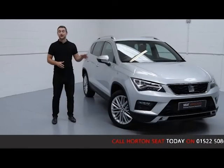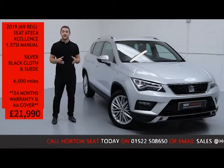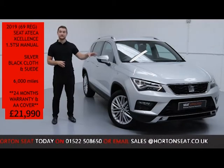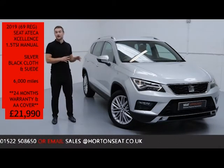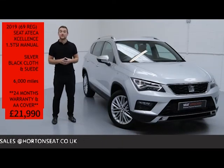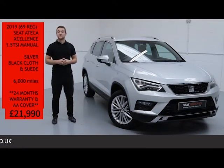Welcome to All The Seat Online. I've got here with me a 2019 Seat Tekker Excellence. It's a 1.5 turbo petrol manual finished in metallic silver paint with a part cloth, part suede interior. The car has only covered just under 6,000 miles and is up for sale today at £21,990, and comes with a remaining 2 years manufacturer's warranty including AA breakdown cover for those 2 years.